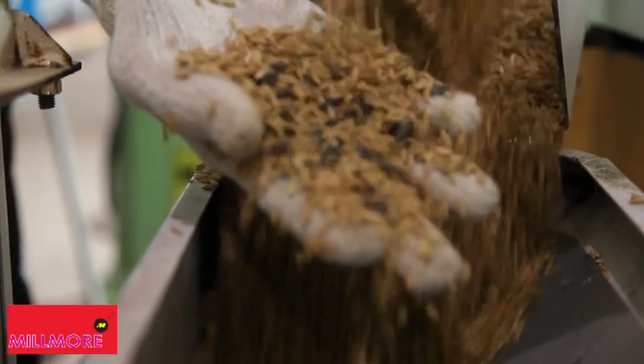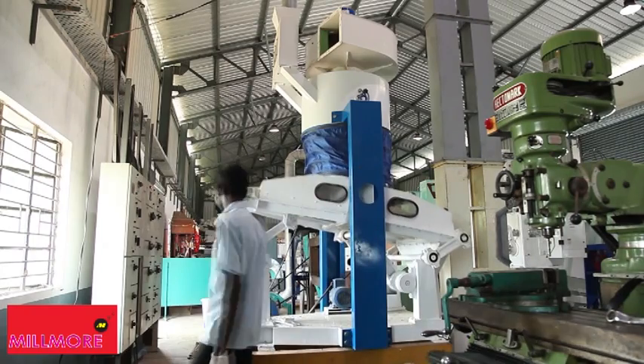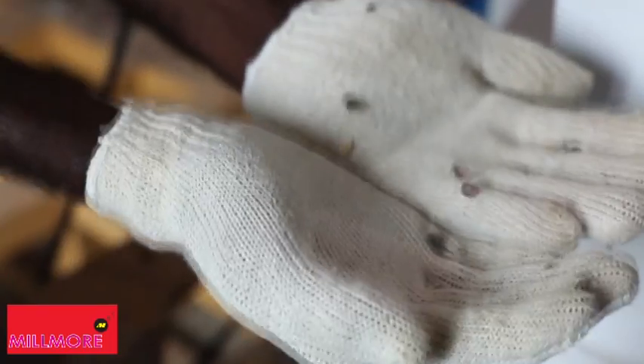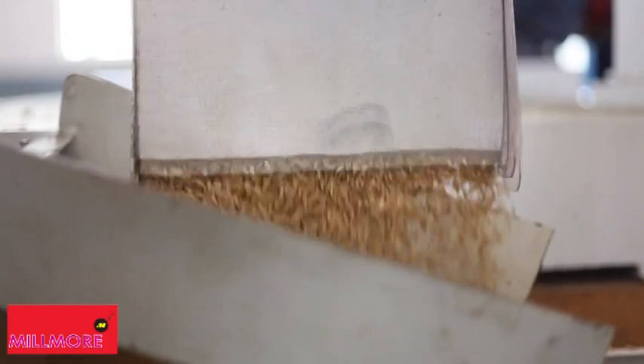Paddy with equal-sized stones is fed into the de-stoner using a bucket elevator. The de-stoner instantly removes stones separately from the paddy, and the clean paddy is collected through the outlet.